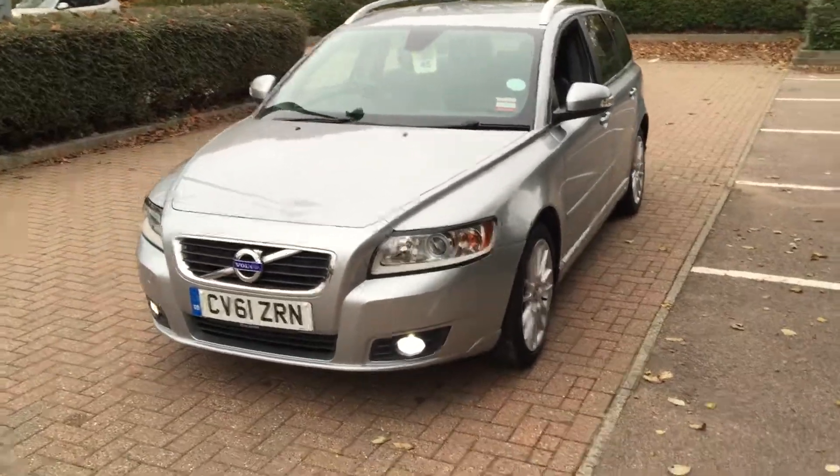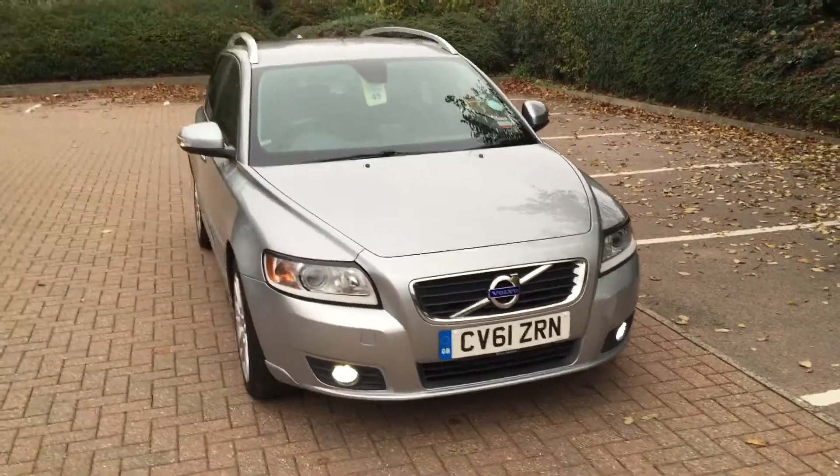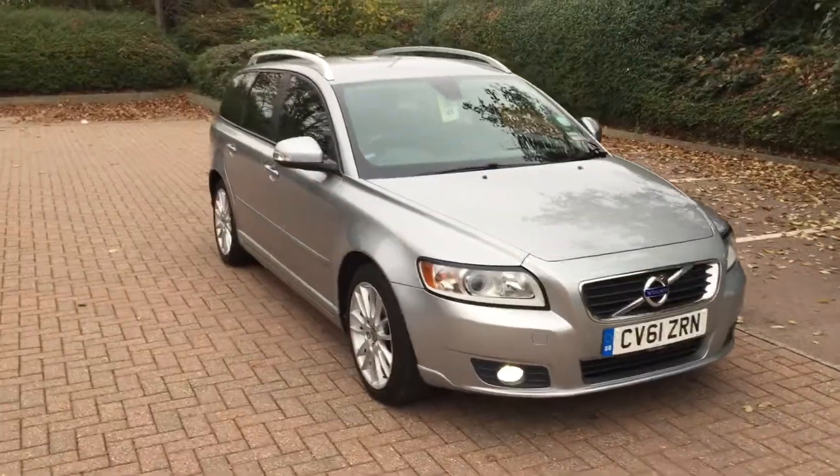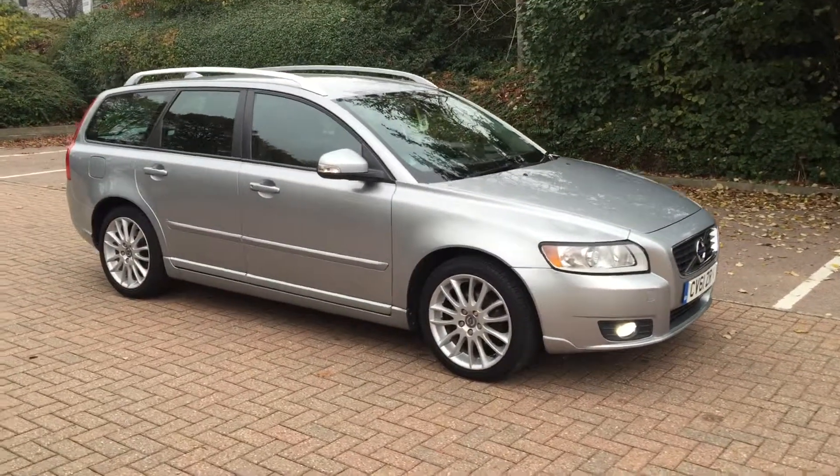The car is in lovely condition throughout. For complete peace of mind, every used car at Sturgis will receive a thorough inspection. The car will be supplied with a 12-month Volvo warranty, which will also include 12 months of European roadside assistance.